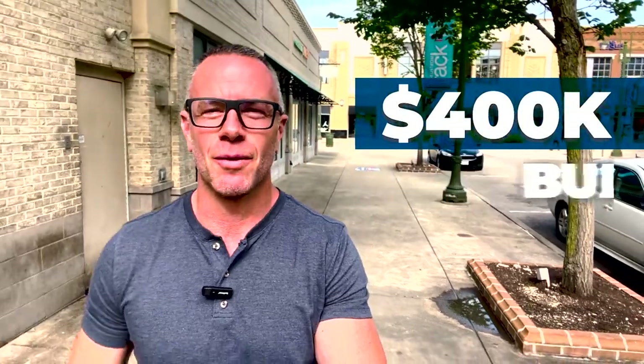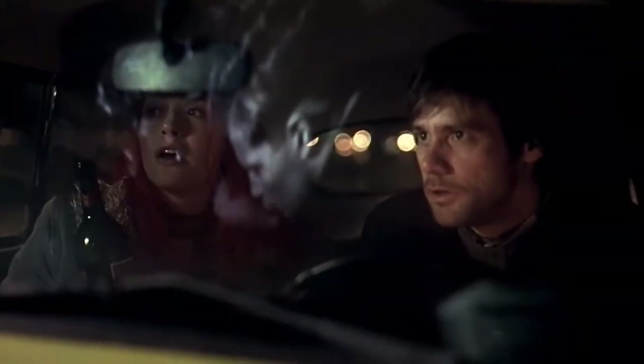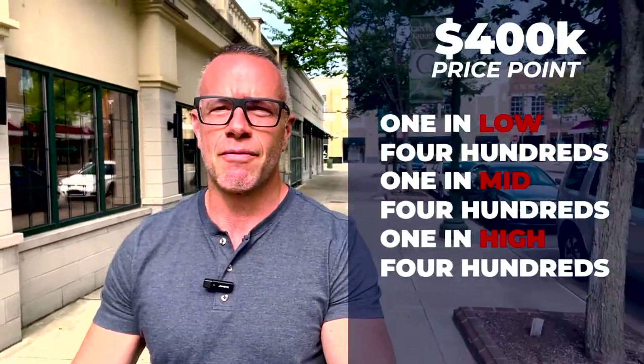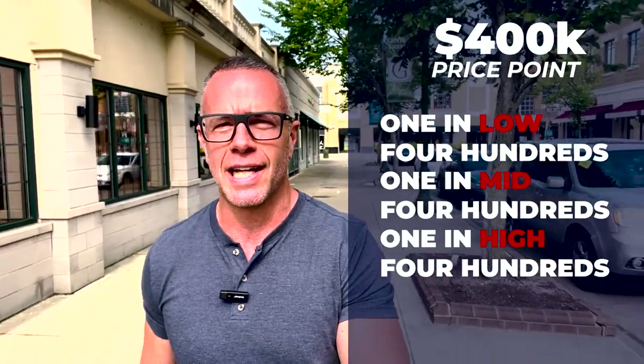So you're thinking about moving to Beaver Creek, Ohio and you have a $400,000 budget? Well, lucky you. I've got an exciting video for you today. We're going to look at three houses in the $400,000 price point — one in the low 400s, one in the mid 400s, and one in the high 400s. You'll definitely want to stick around for that last one.